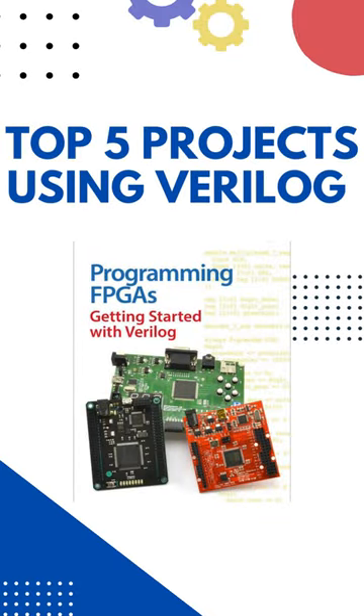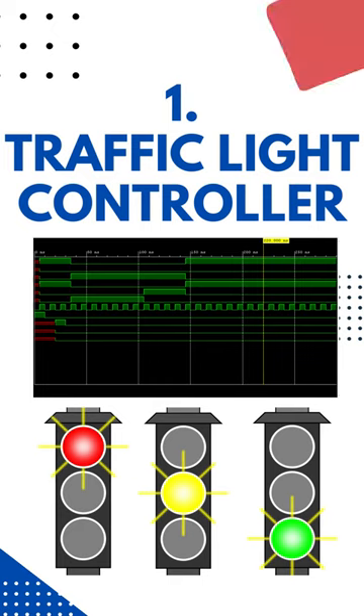Top 5 Projects Using Verilog. First one is Traffic Light Controller. It helps to manage the traffic and to maintain proper traffic management.